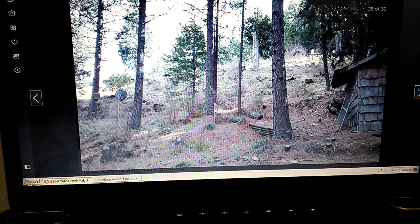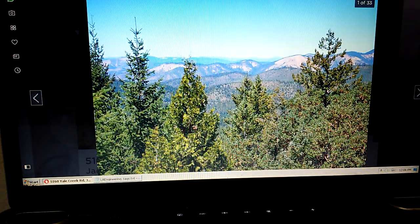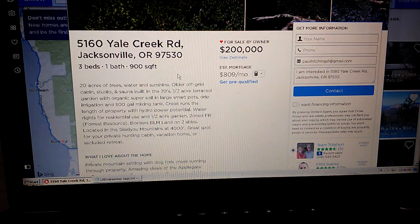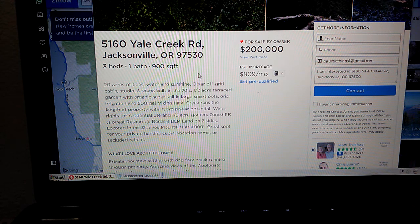Let's take a quick read through here and see why this property is so exciting: 20 acres of trees, water, and sunshine; older off-grid cabin, studio, and sauna built in the 70s; half acre of terraced garden with organic super soil in large smart pots; drip irrigation and a 500-gallon mixing tank. There weren't pictures of it, which I was a little disappointed about, but can you imagine a half-acre garden already set up with super-rich soil, a mixing tank — all that irrigation, all those pipes. That stuff takes time, energy, and money.